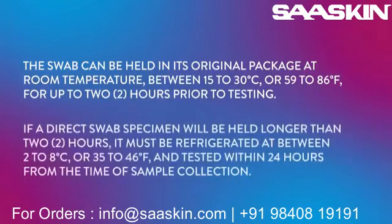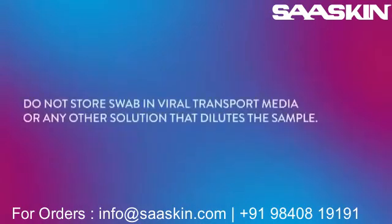If a direct swab specimen will be held longer than two hours, it must be refrigerated at between 2 and 8 degrees Celsius, or 35 to 46 degrees Fahrenheit, and tested within 24 hours from the time of sample collection. The swab should never be stored in viral transport media or any other solution that dilutes the sample.